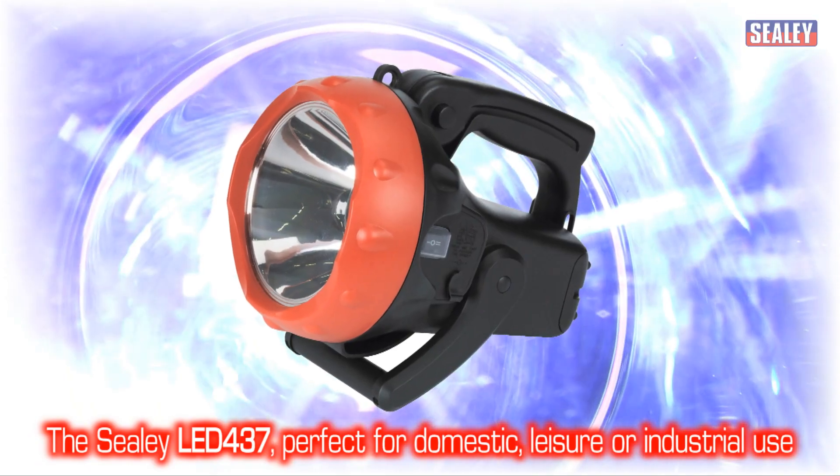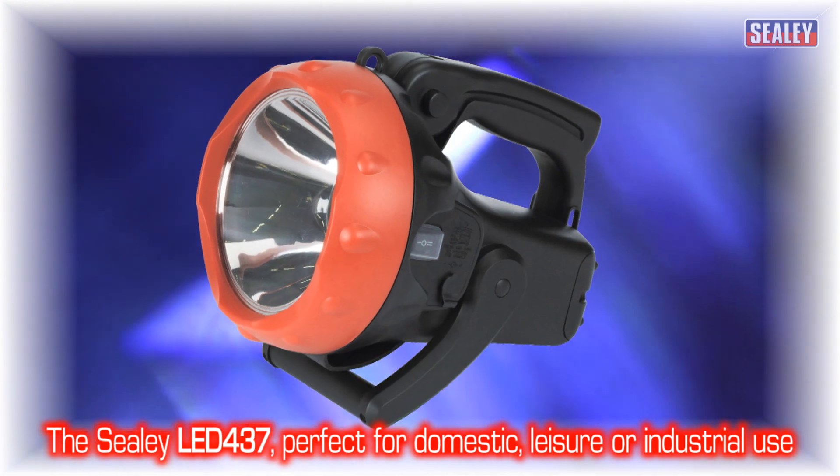The Sealey LED 437 rechargeable spotlight — perfect for domestic, leisure or industrial use.